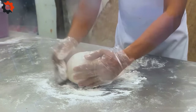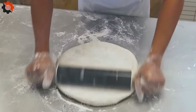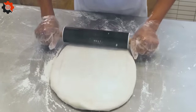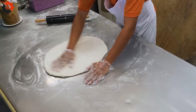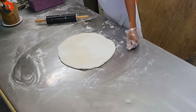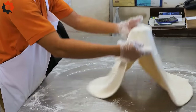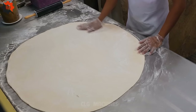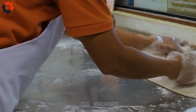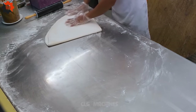Hey there, pizza lovers! Have you ever dreamt of taking your taste buds on a wild adventure through the bustling streets of the Philippines? Calda's Special Pizza is about to whisk you away on a flavor-packed journey like no other. Picture a crispy golden crust topped with an explosion of Filipino street food delights — from savory longganisa sausage to tangy vinegar-marinated pork, every bite is a celebration of the vibrant flavors found in the heart of Manila. What truly sets Calda's Special Pizza apart is its secret weapon: the pizza oven.